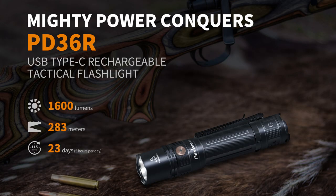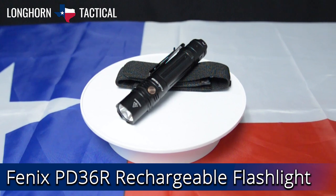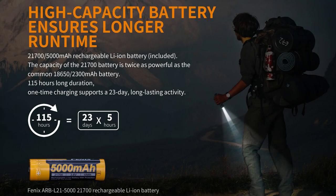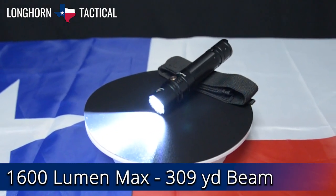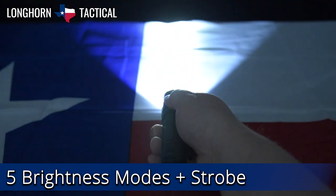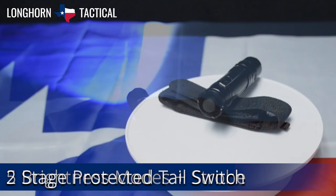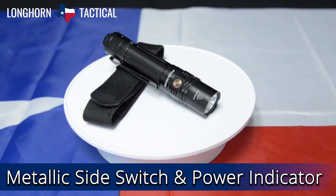Coming in at number 5 is the Phoenix PD36R. This immensely popular flashlight from Phoenix was one of their first entries for a 21700 battery flashlight. It is capable of a 1600 lumen max with a beam distance of 309 yards. The 5 brightness levels and strobe can easily cover all of your lighting needs. The PD36R comes with a nice tactile tail switch as well as a side switch for quickly changing modes.